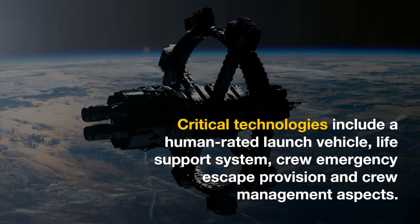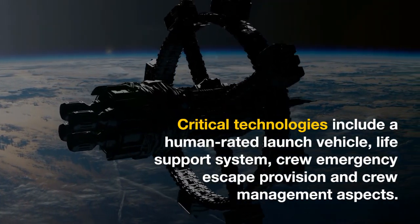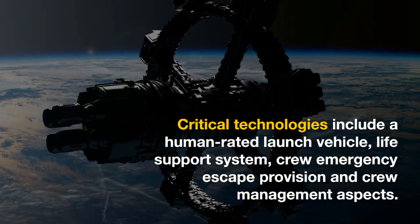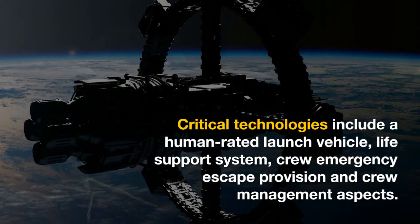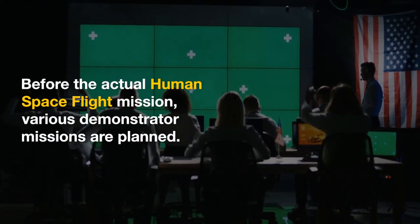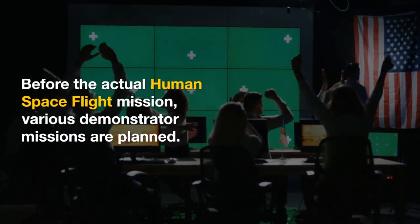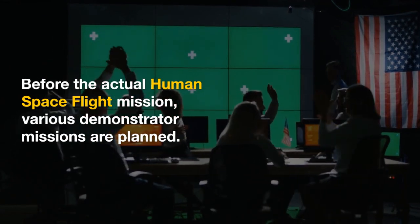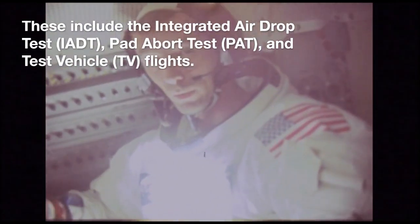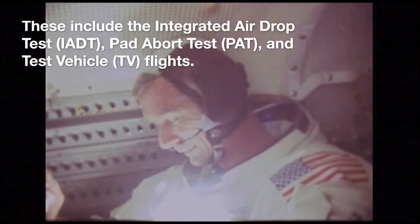Critical technologies include a human-rated launch vehicle, life support system, crew emergency escape provision, and crew management aspects. Before the actual human space flight mission, various demonstrator missions are planned. These include integrated airdrop test, pad abort test, and test vehicle flights.